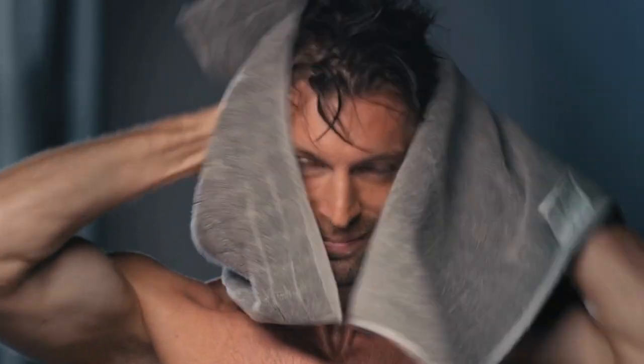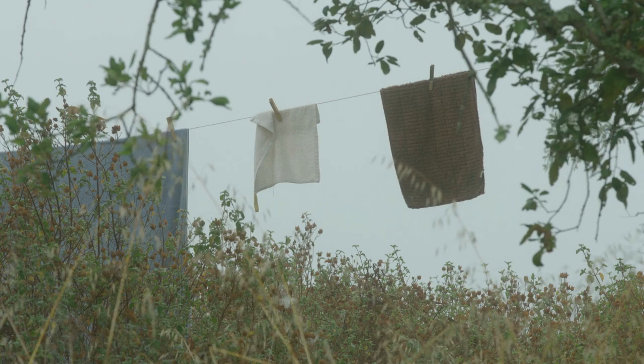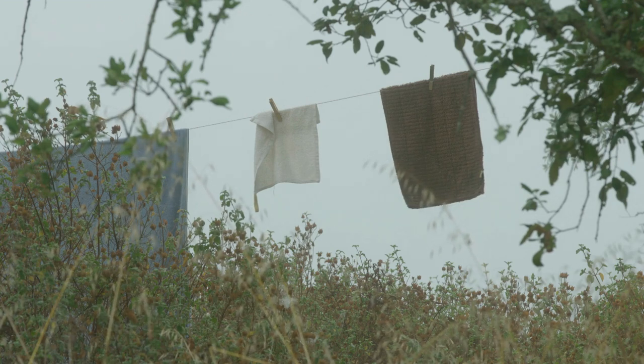There are many benefits to using Fox and Ivy bath towels. These towels are soft and absorbent, making them perfect for use in the shower or bath. They are also wrinkle-free, making them a breeze to care for. Additionally, Fox and Ivy towels are made from 100% cotton, which makes them an environmentally friendly choice.